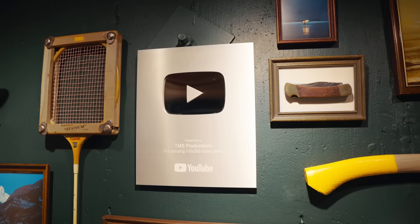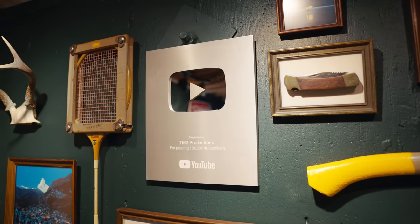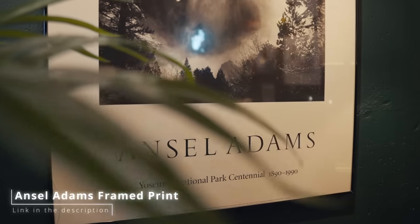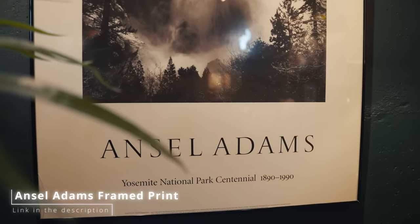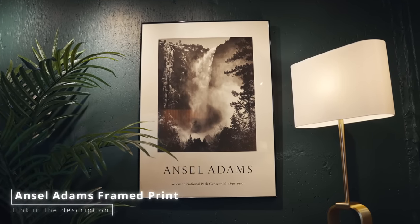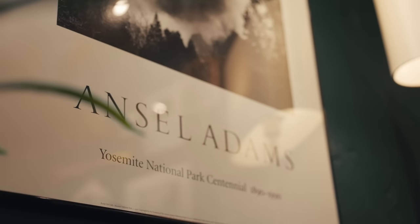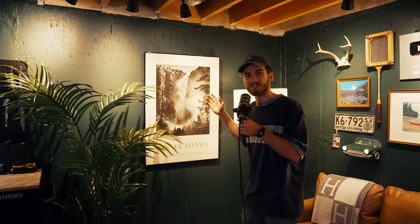Then we've got the classic 100,000 subscriber play button — nothing more needs to be said. Moving along, there's this Ansel Adams print, which was a score of a thrift store find. I think I picked it up for about $17, and when I saw it I knew I had to just grab it. It's a Yosemite National Park print and it makes the perfect addition to the studio.